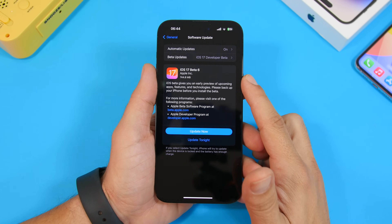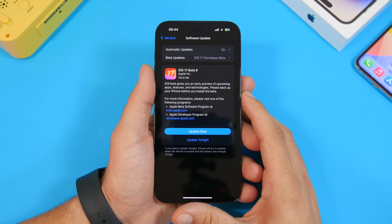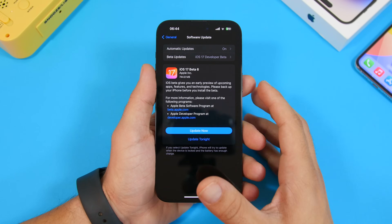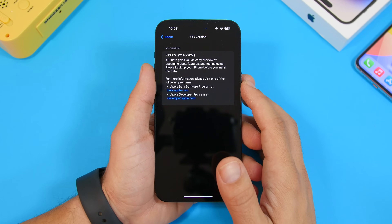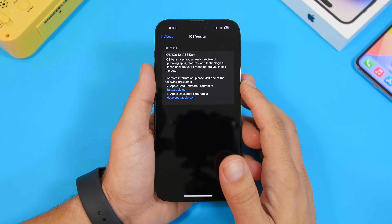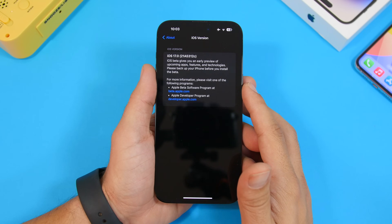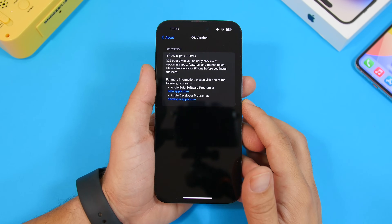This beta will come to your device at around 700 megabytes — that's always different based on which device you're using and which software you currently have installed. The build number for iOS 17 beta 6 is 21A5312C. It ends with a C, which means we're very close to the release of the RC version and then the public release of iOS 17.